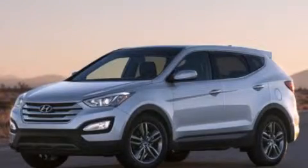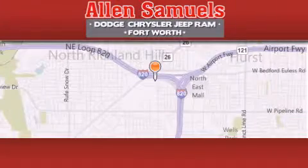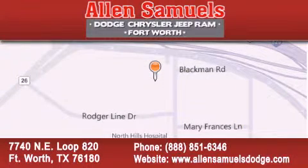We invite you to contact us today to learn more about this vehicle. Allen Samuels Dodge Hyundai is located at 7740 Northeast Loop 820 in Fort Worth. Our goal is to exceed all of your expectations to ensure that you'll return for future visits.